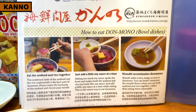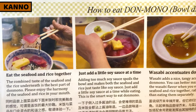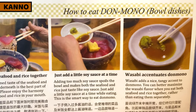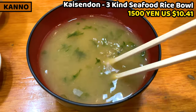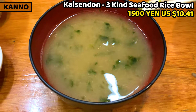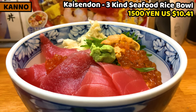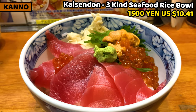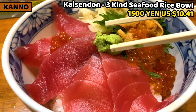There's an instruction on how to eat kaisendon in the menu. If you haven't had kaisendon yet, please have a look at it and follow the instruction. I ordered 3 kinds seafood rice bowl. Miso soup comes with kaisendon as well. This is the 3 kinds seafood kaisendon. We can have tuna, salmon caviar, and sea urchin, but it costs only 1,500 yen.